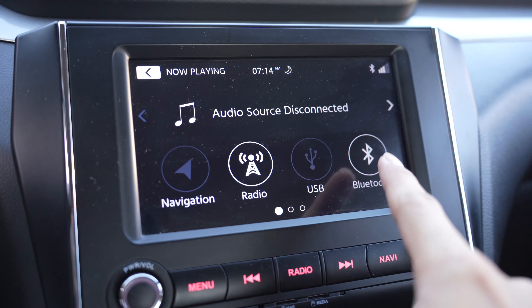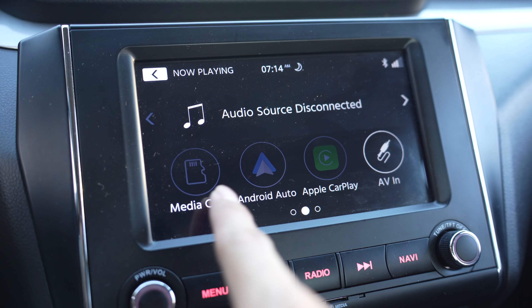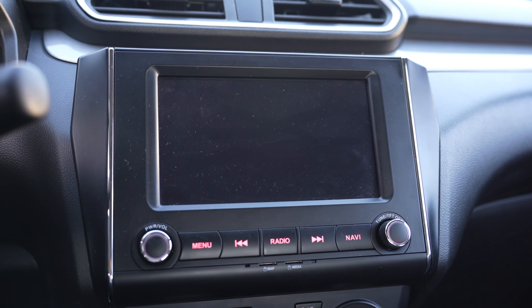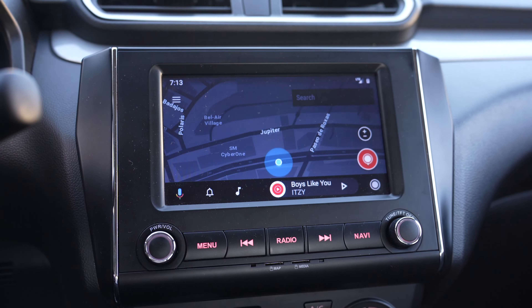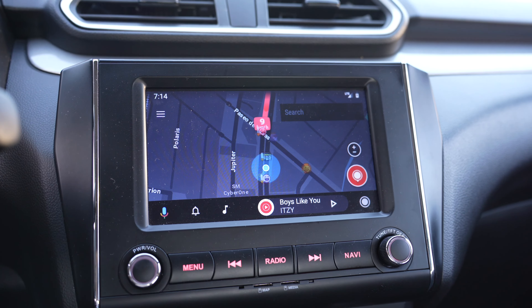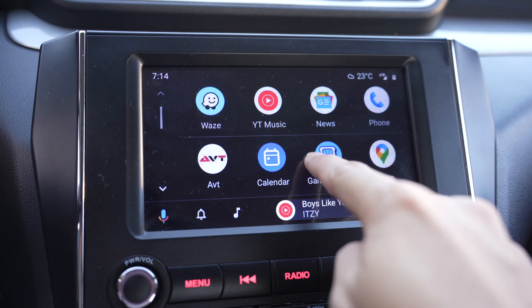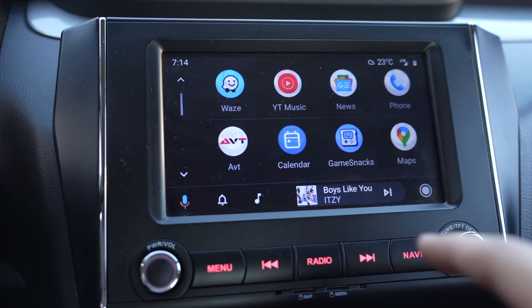The Dzire comes with Apple CarPlay and Android Auto. It's a seamless connection — although you have to do it wired, it still works really well. I also like the fact that this car has great speakers; they don't distort even when you put the volume up high.